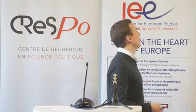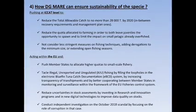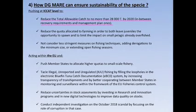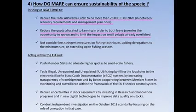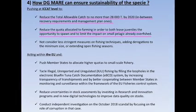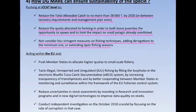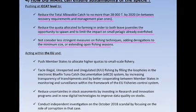So what do we suggest as solutions? At the ICCAT level, we ask the European Union and the European Commission to push for a reduction of the total allowable catch to no more than 28,000 tonnes — not 36,000, but 28,000. We ask to reduce the quota allocated to farming, both to allow juveniles time to spawn and to limit the impact on already overfished small pelagic species. We also ask not to consider less stringent measures on fishing techniques, derogations to minimum catch size, or extending open fishing seasons.